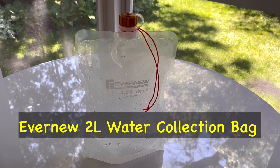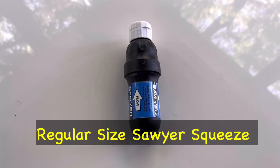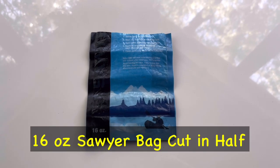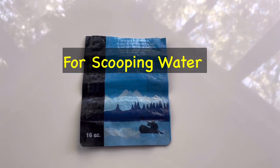My water filtration system is the Evernew 2-liter bag and the full-size regular Sawyer Squeeze. Can't go wrong with that. Just to scoop water, I've got half of a 16-ounce Sawyer bag — really works nice.